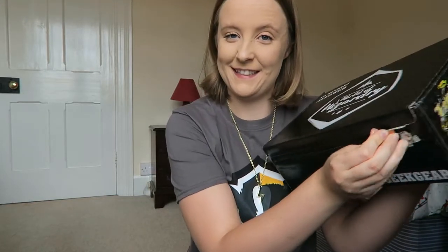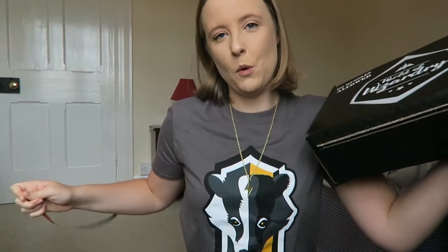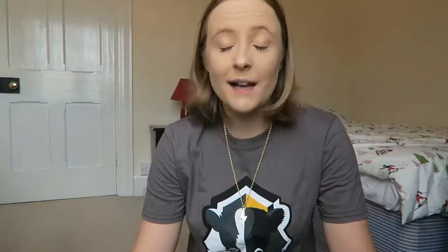So yeah, today I'm doing another World of Wizardry Geek Gear unboxing. Right then, let's get this puppy opened. I am subscribed to three people who have unboxed this and I've not watched any of their videos, so I really have no idea what's in here.